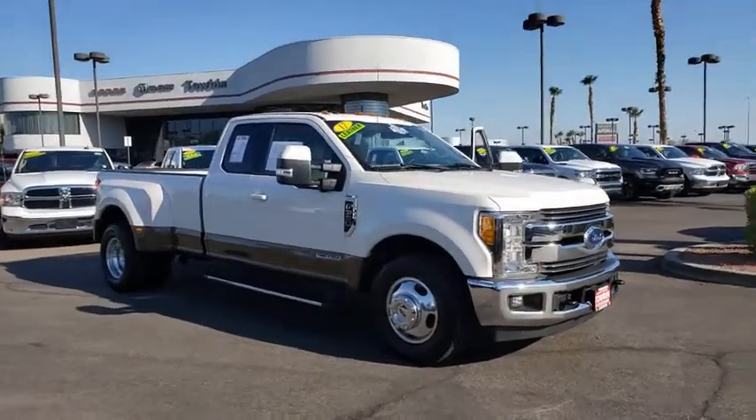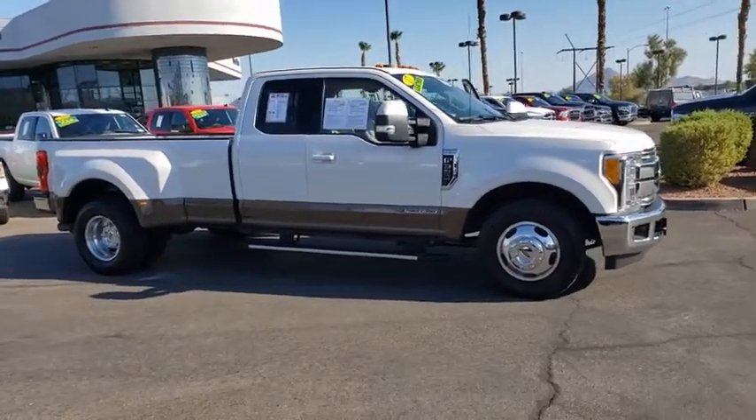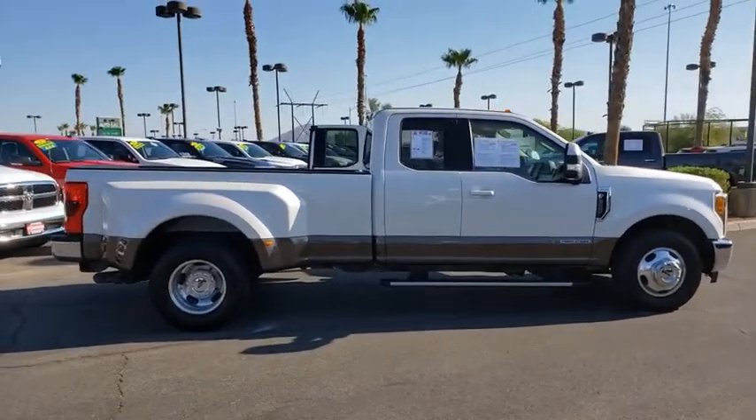Come test drive the 2017 Ford F-350 Super Duty. Head-to-head fuel efficiency, head-to-head towing, head-to-head torque. Ford F-350 Super Duty.